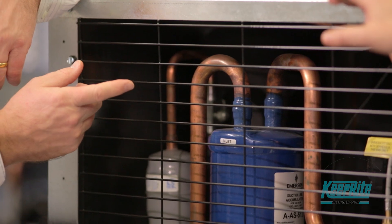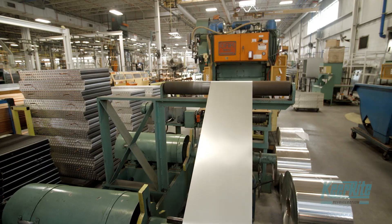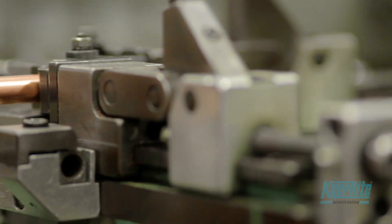SmartCube stands for Systems, Savings, Solutions. This is a suite of commercial refrigeration products that meets the needs of today's refrigeration professionals who demand innovation, energy efficiency, and responsive technology.